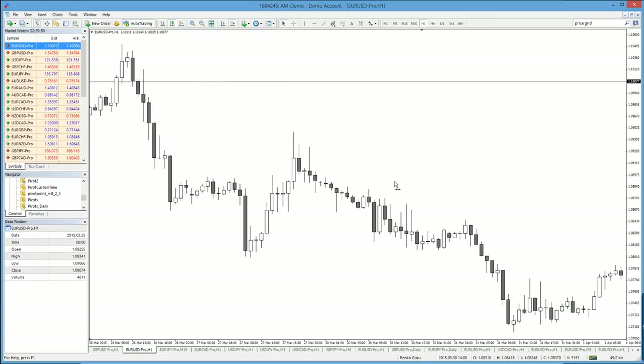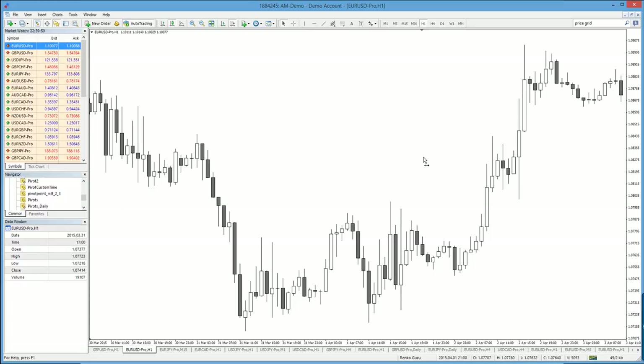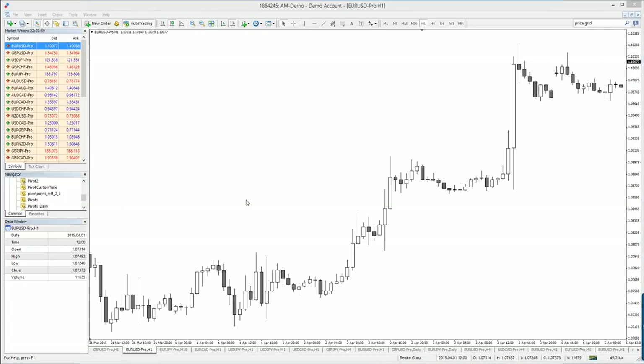It's very easy to spot once you learn the concept. Scanning through the chart — this could have been a master candle if this candle's low didn't break, but this low has broken. This could have been a master candle but this high broke through. You need to scan through these setups — usually there will be good trading setups.